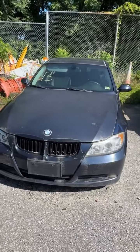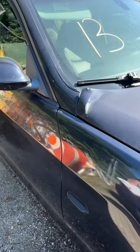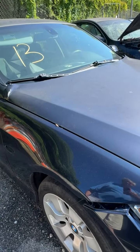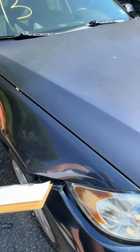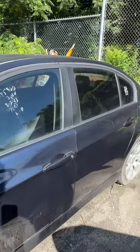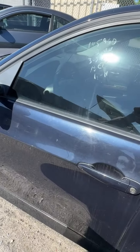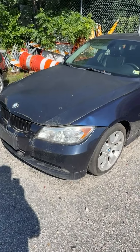Lot number thirteen is a 2006 BMW 325. No key. You can see a wrinkle on it right there. Looking down the side — don't see much from my point of view. Bumper trim is loose and needs to be aligned and reattached. Some dings here and there, scratches and scuffs. Dings in the driver's door as well. That's lot number thirteen, your 2006 BMW 325.